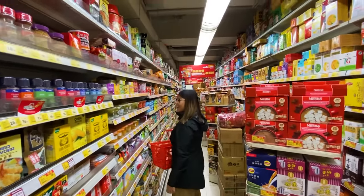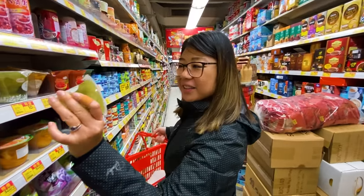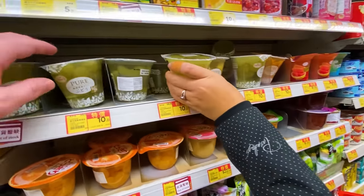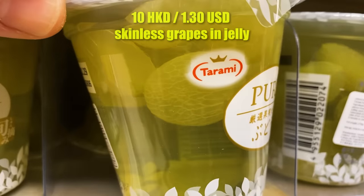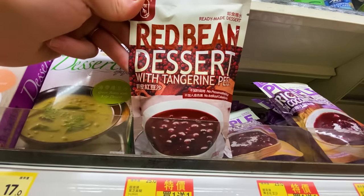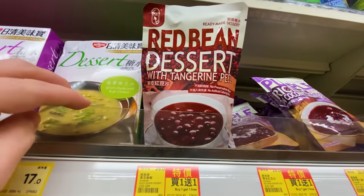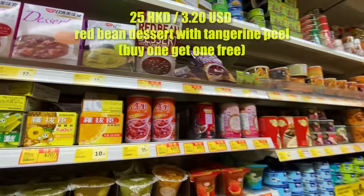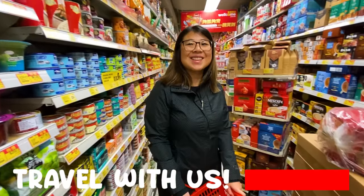Look at this — grapes jelly or something, skinless grapes in a little jelly for 10 Hong Kong dollars. Something new: there's a red bean dessert with tangerine peel. I can't even imagine what that might taste like — 25 Hong Kong dollars, but buy one get one. Might be good if you like red bean and tangerine peel.